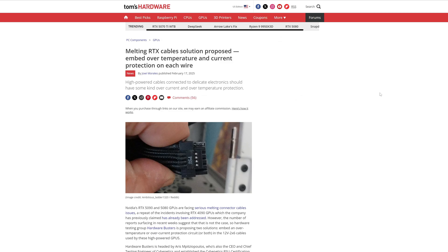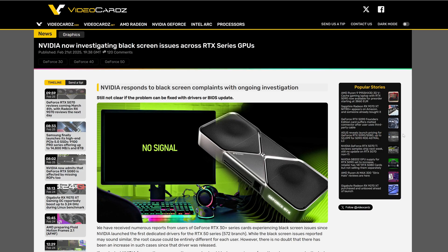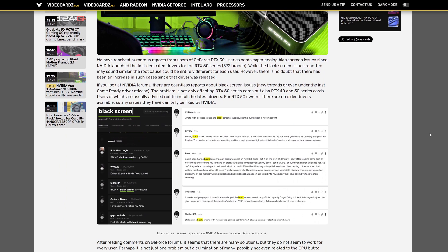Do you remember the melting cables from the 4090? We have the same problem with the 5090 and the 5080 as well. Looks like Nvidia is not able to sort this problem, and we have several reports of melting cables again. And the problems are not over yet — this time we have black screen complaints. The worst part is it's related to the latest drivers from Nvidia, and even worse, it can affect not just the 5000 series but the 4000 and 3000 series as well.